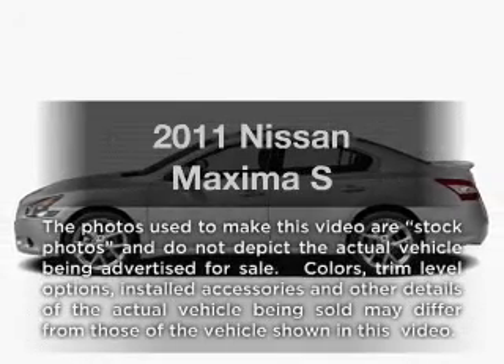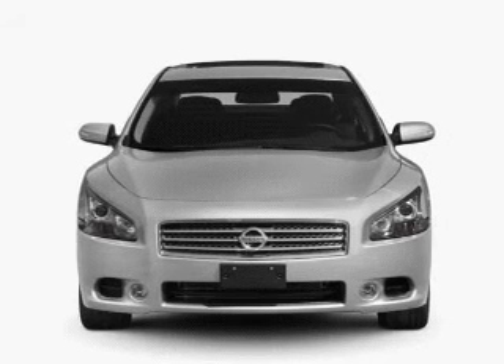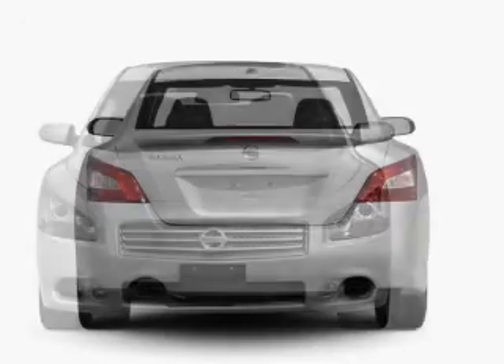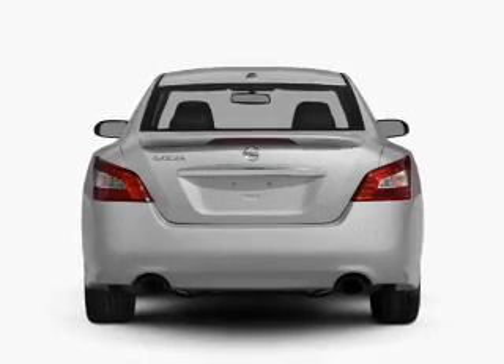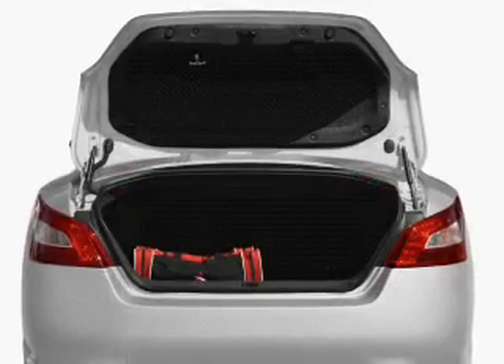Introducing the 2011 Nissan Maxima. Travel the roads in style and comfort in this great vehicle. With a solid 6-cylinder engine that responds smoothly to its automatic transmission, you will appreciate the safety feature of anti-lock brakes. Let the sun shine in with a sunroof.